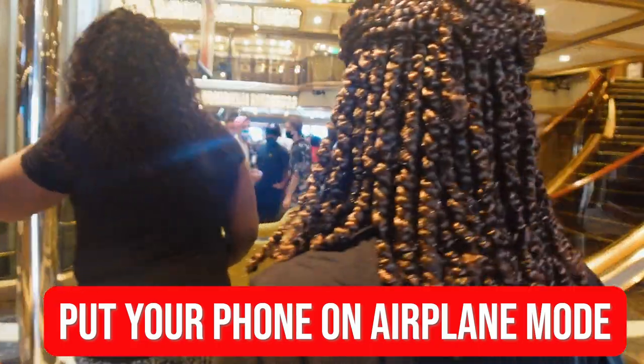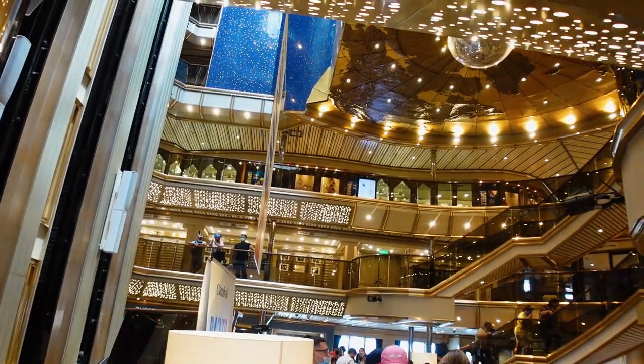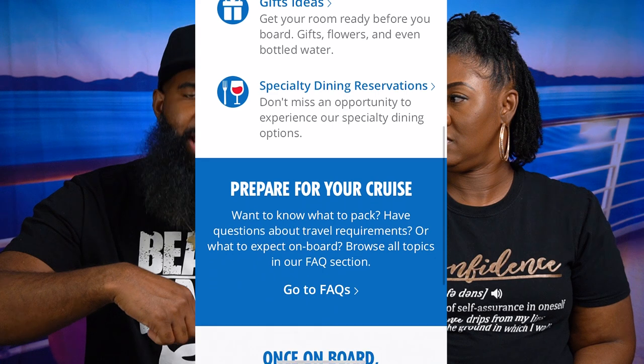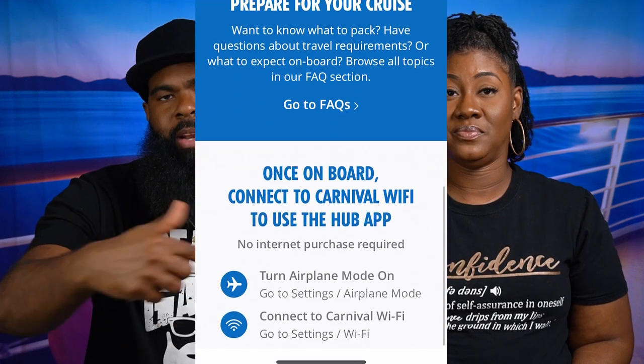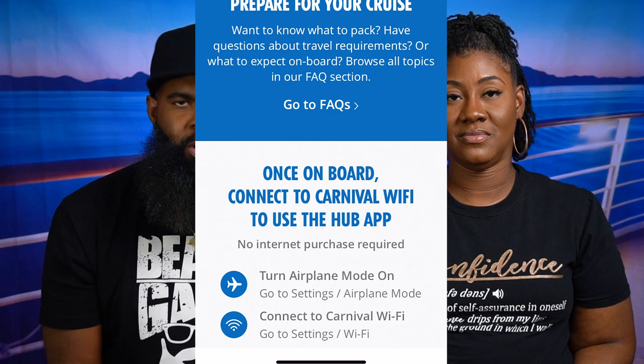The fourth thing you need to immediately do when you get on board — and we've said this in multiple videos — is put your phone on airplane mode. Because if you have phone service with roaming charges, when you get off the ship you're going to be hit with a high bill. The good thing is the Carnival Hub app, when you go to check in, it'll remind you at the bottom to go ahead and do that.